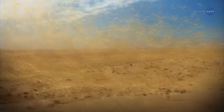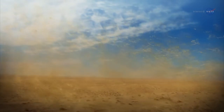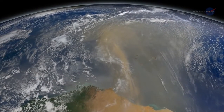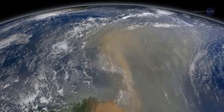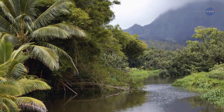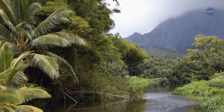Every year, intense Saharan winds send enormous clouds of dust on a transatlantic journey to the Amazon basin. This dust, much of it originating in an ancient lakebed in Chad, is rich in phosphorus. When it reaches the rainforest, the remains of long-dead organisms of the Sahara provide crucial nutrients to the rainforest's living flora.